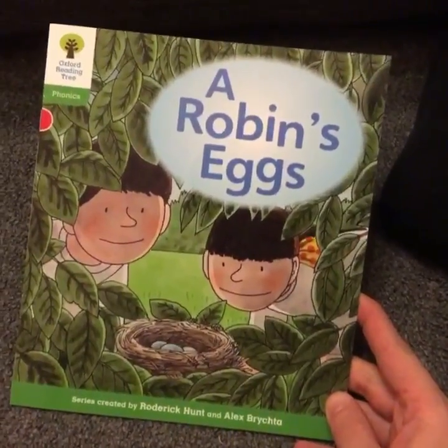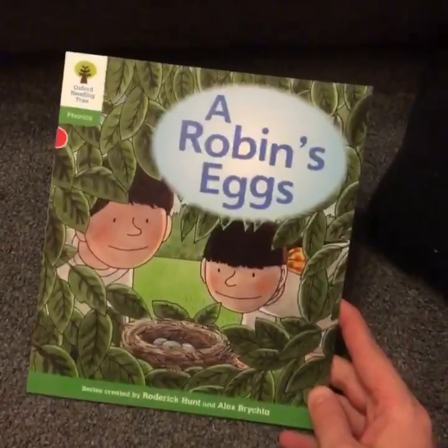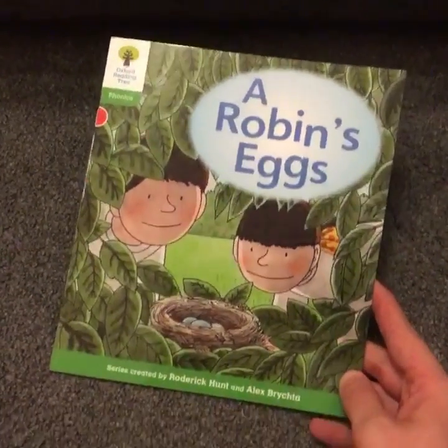Here it is - Robin's Eggs. This one's a little bit different as it comes straight from the phonics series, so we might be using some of our strategies to help us with some of the tricky words.